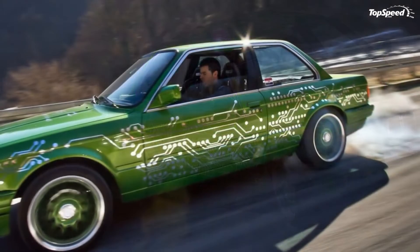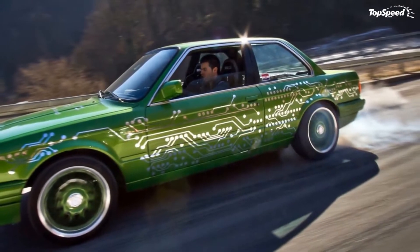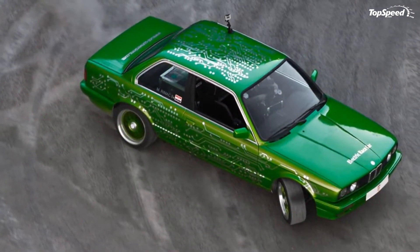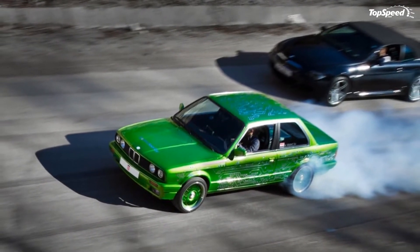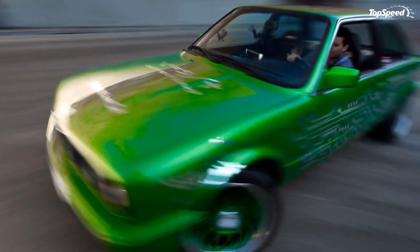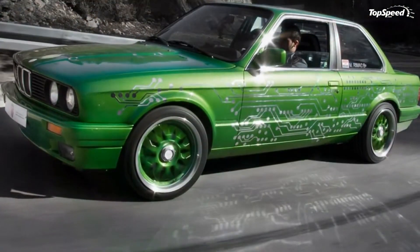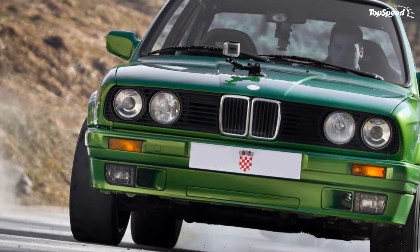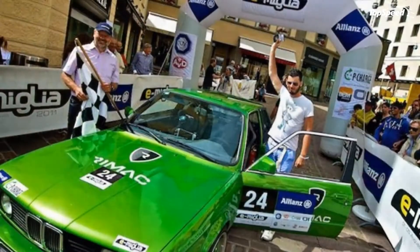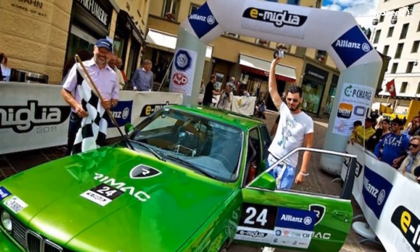The 1984 BMW e-M3 by Rimac. It's not every day the words BMW M3 and electric get thrown together, but today is one of those days. Rimac Automobili — yes, the same guys that introduced the Concept One — have taken a 1984 BMW M3 and converted it to an electric piece of automotive wonder.